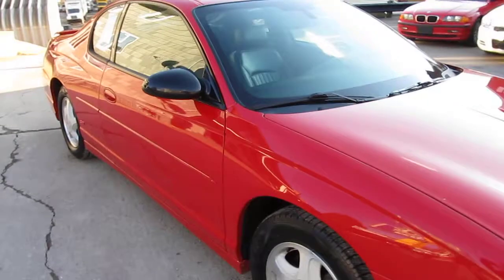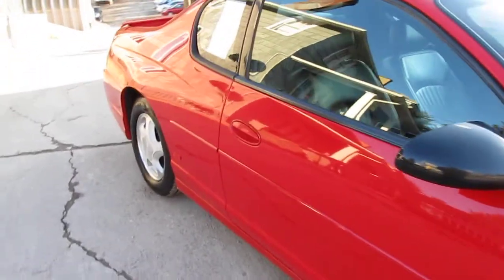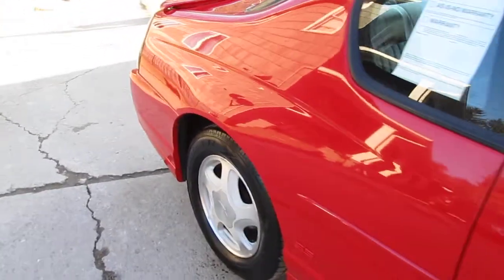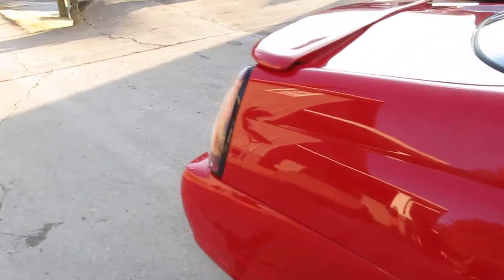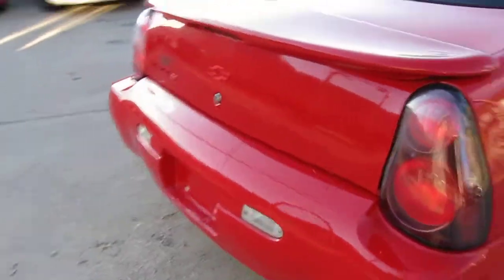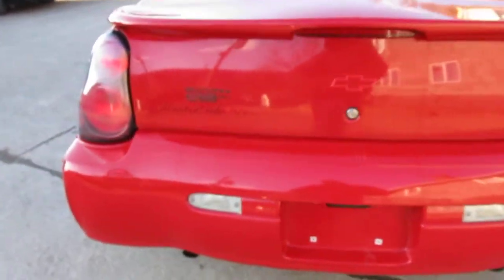This one has the 3.8 liter engine, has just 111,000 miles on it, it's a two-owner, really pretty in the Torch Red — very clean car. I'm going to go over it with you, show you the inside, start it up, and give you some of the features. I just picked this one up yesterday — very clean car.